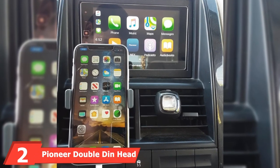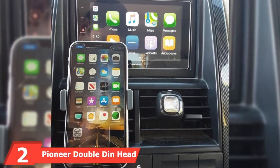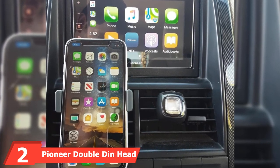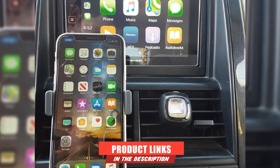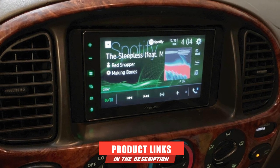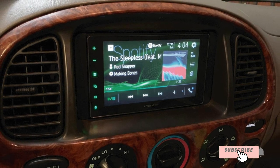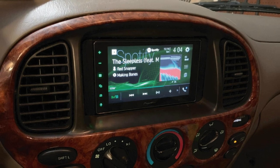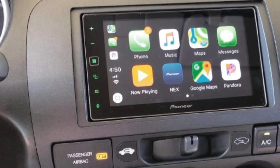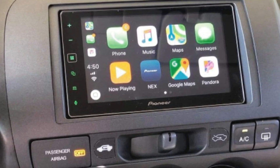Moving on to number 2, we have the Pioneer Double-DIN Head Unit. Pioneer is one such brand that manufactures all kinds of accessories and parts that can turn your old car into a more modern one with its hefty upgrade options. If you are looking for a premium Double-DIN Head Unit, the Pioneer MVH-1400NEX is one of the best options for you.